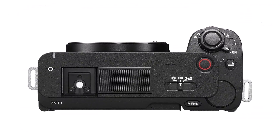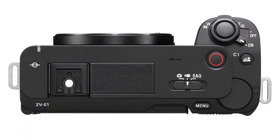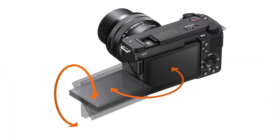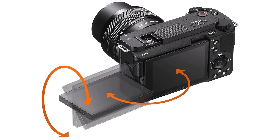Experience effortless subject tracking with the Sony Alpha ZV-E1's dedicated AI processor and real-time recognition technology. From AI-based auto-framing to multiple-face recognition, this camera ensures that your subjects remain in focus.